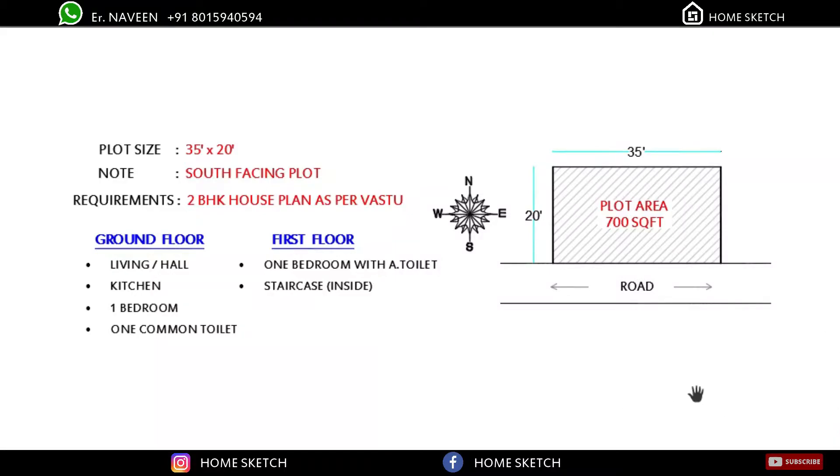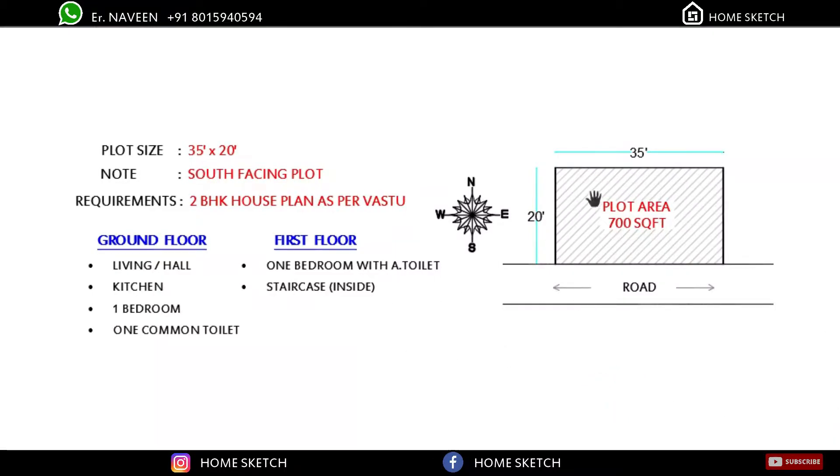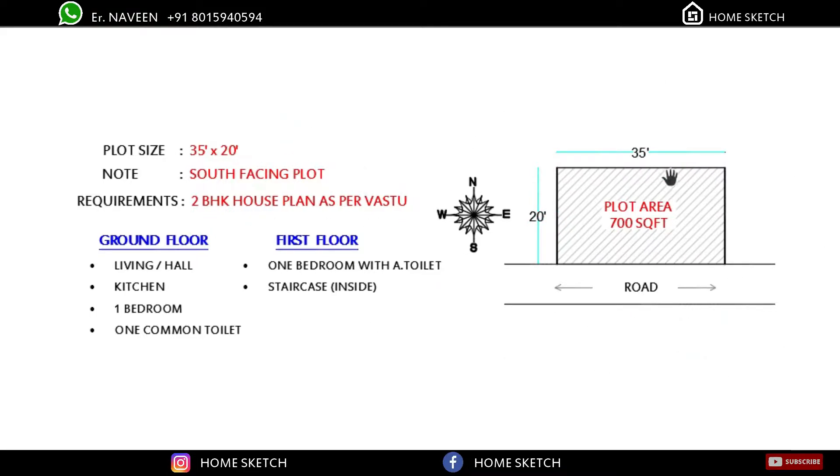Hi guys, welcome to HomeSkitch. Today we are going to see a 35 by 20 south-facing house plan with two bedrooms. As per the plot location, the north and south is 35 feet and east and west is 20 feet. The overall plot area is 700 square feet. The south side is road, and the client requirement was ground floor and first floor.